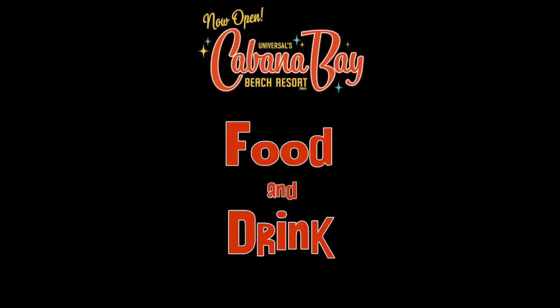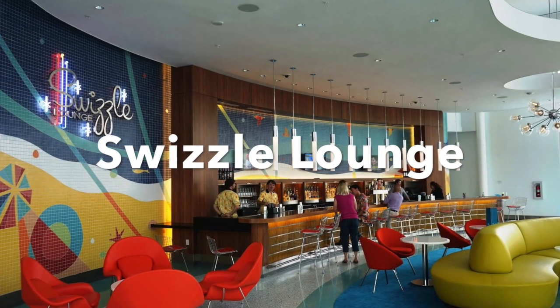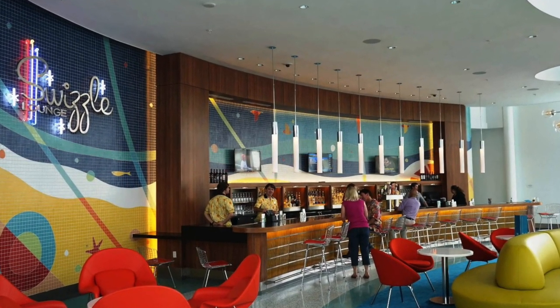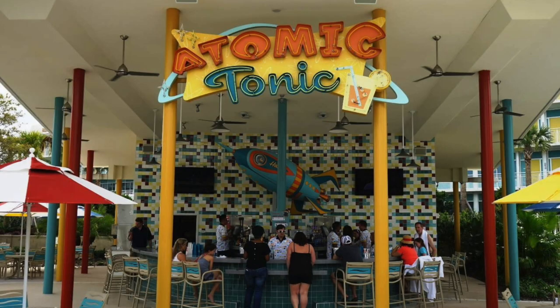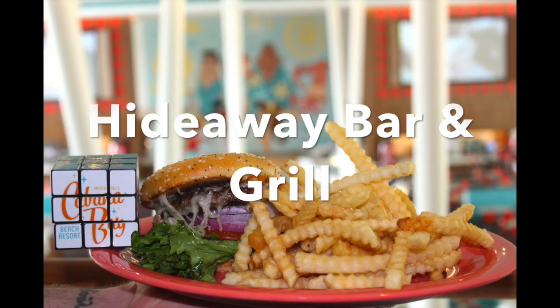Inside the diner, they sell s'mores roasting kits that include everything you need. Groovy alcoholic and non-alcoholic drinks, along with snacks, can be found at the Swizzle Lounge. There are also great drinks you can grab by the pool at the Atomic Tonic, and you can get drinks along with burgers, hot dogs, and wings at the Hideaway Bar and Grill.